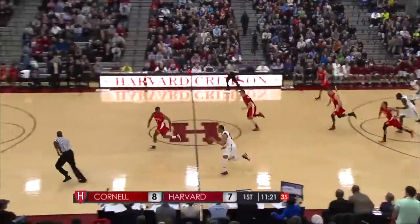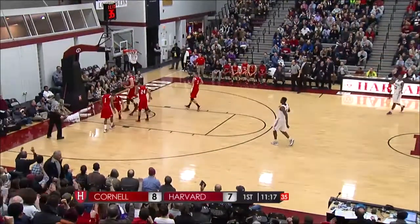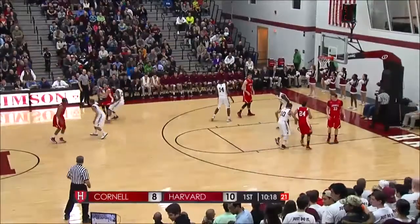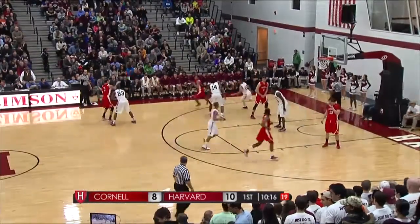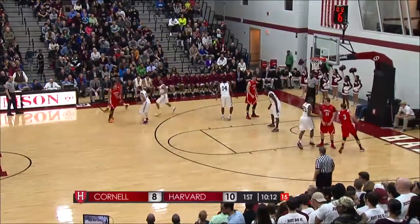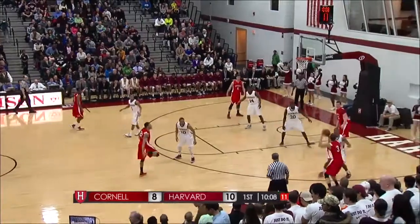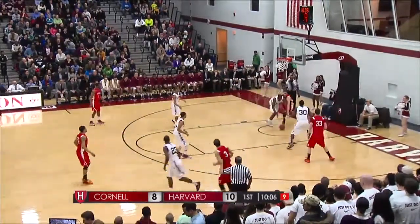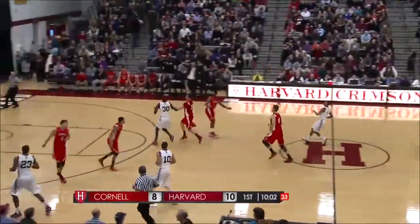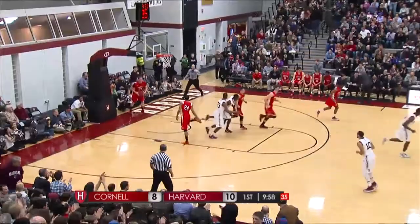Good hands by Curry — here he comes one-on-one against Smith, layup is good and a foul. In the NIT, and obviously there are some teams in this Ivy League that are dying to make that tournament as well, because they don't see postseason basketball that often. But for Harvard, it's NCAA or bust this year. Cressler had his shot altered by Saunders — here come the Crimson, up the floor, lob to Casey running the floor — he slams it down.